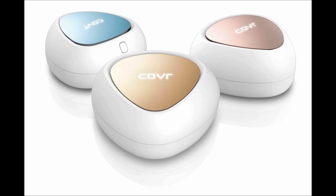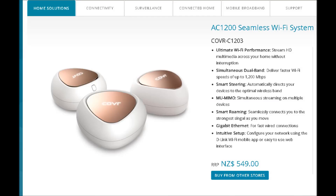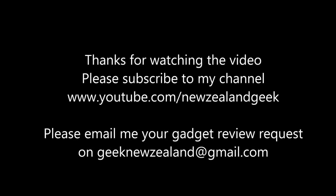Like always, I will post all the details about the product in the description of the video, so please do check it out. Thanks for watching. Please do like and subscribe to my channel, and please keep sending me review requests — I will try my best to do them. Thank you.